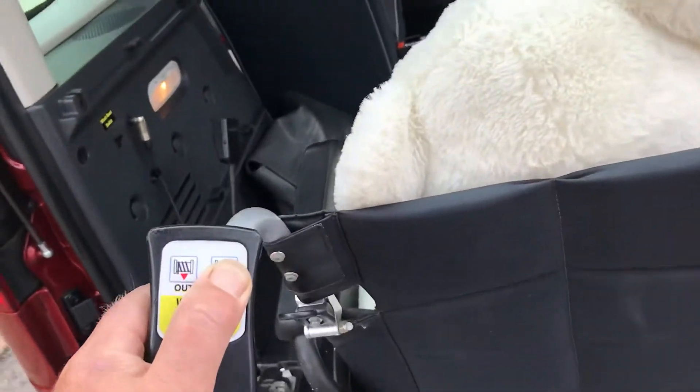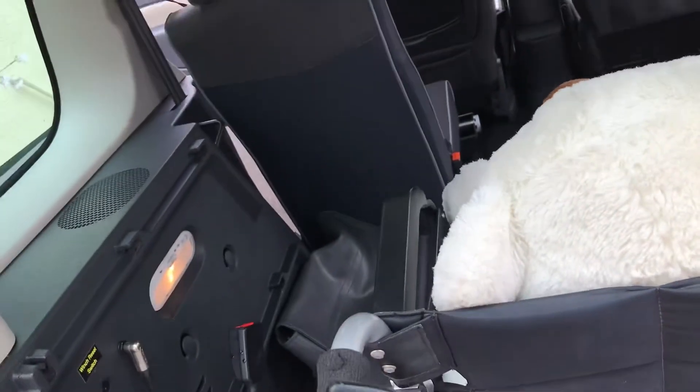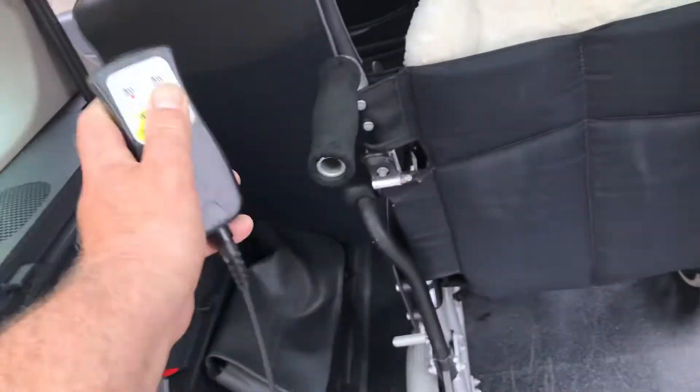Nothing happens too quickly. There we are, we're in. It really is a one-minute job once you get the hang of it.